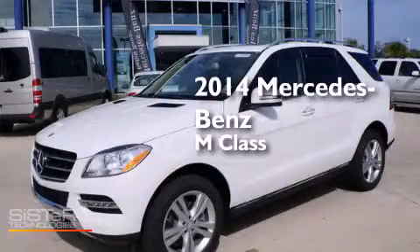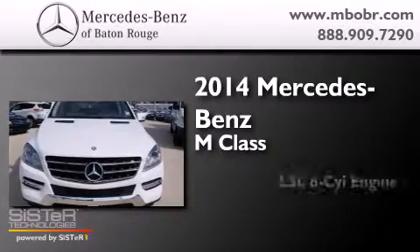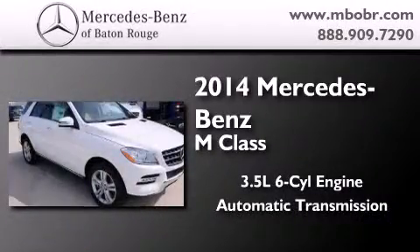This is a brand new 2014 Mercedes-Benz M-Class. It has a 3.5 liter 6-cylinder engine, an automatic transmission, and all-wheel drive.